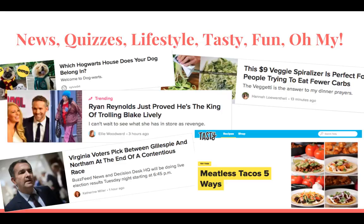BuzzFeed, as you know, is a website that consists of many different types of articles. It has news articles, quizzes, lifestyle articles, tasty videos, and recipes. Fun, silly articles as well. Some from each category are shown here as an example.